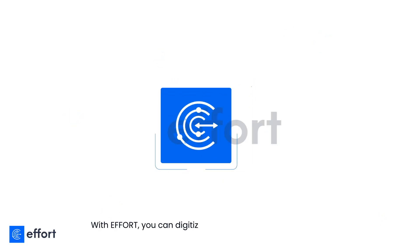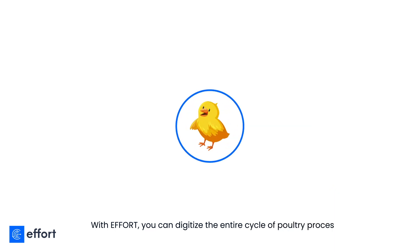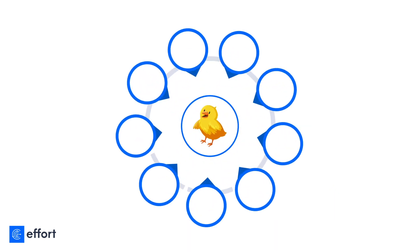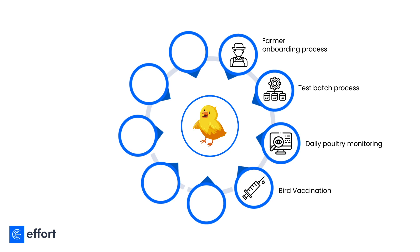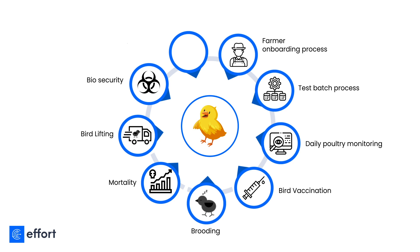With Effort, you can digitize the entire cycle of poultry processes such as farmer onboarding, test batch process, daily poultry monitoring, bird vaccination, night brooding, mortality, bird lifting, biosecurity, and feed monitoring.